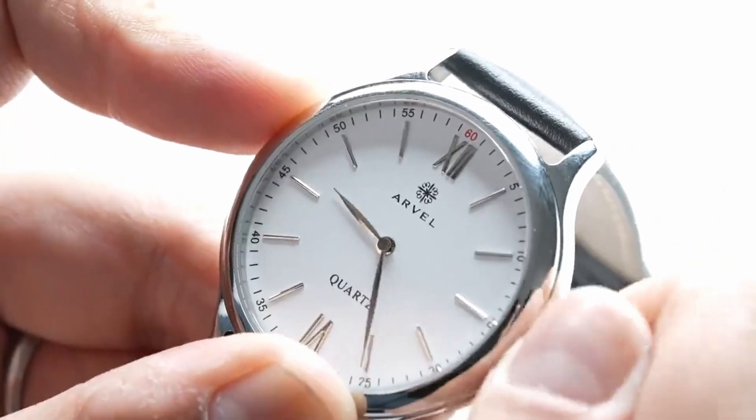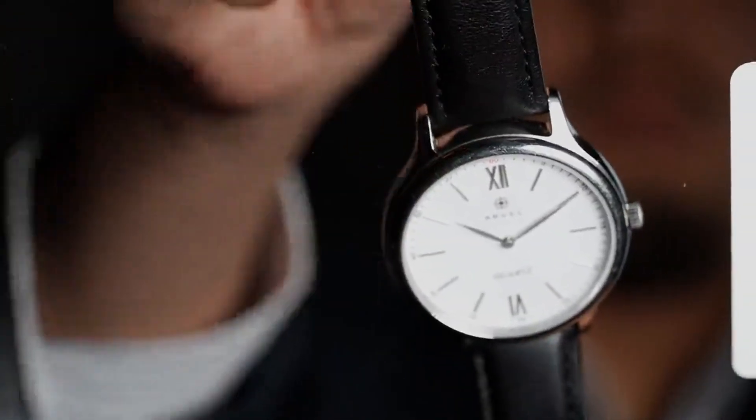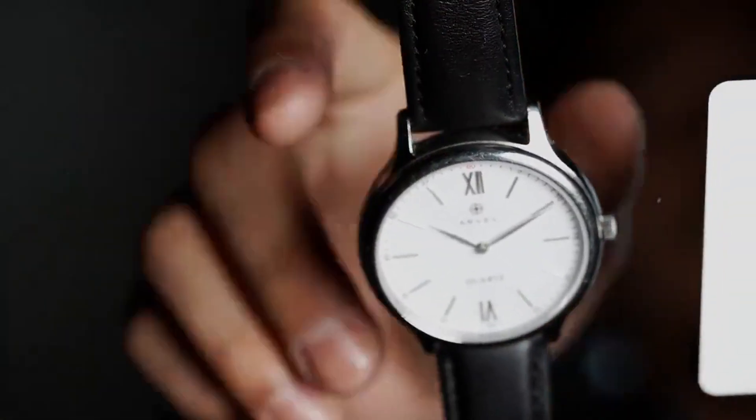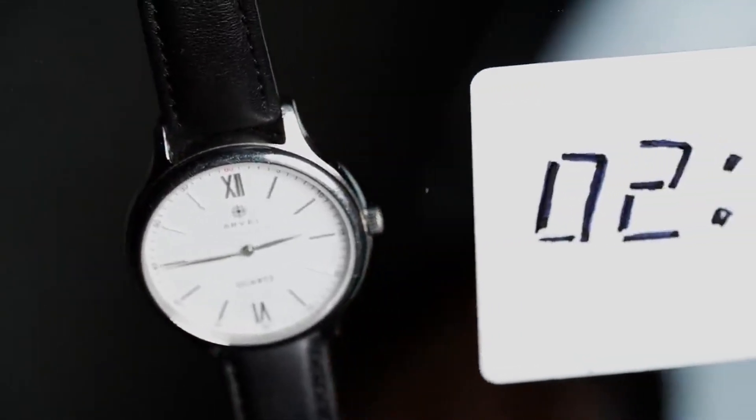This watch has an orientation sensor, and this allows the performer to perform different functions based on its position — facing forward or turned downwards. So you can perform without any external control devices.